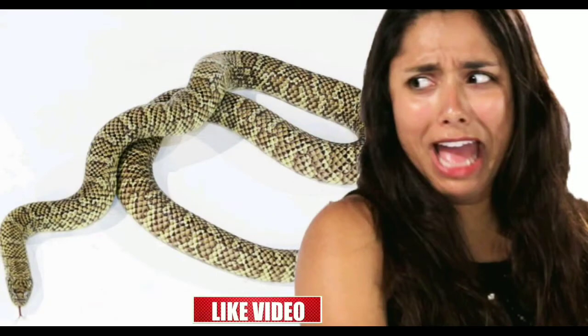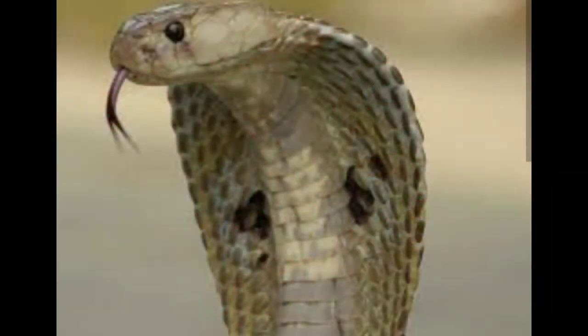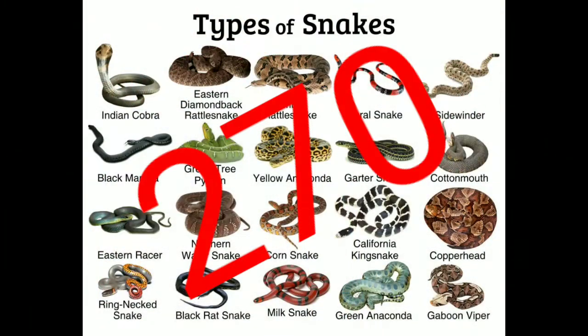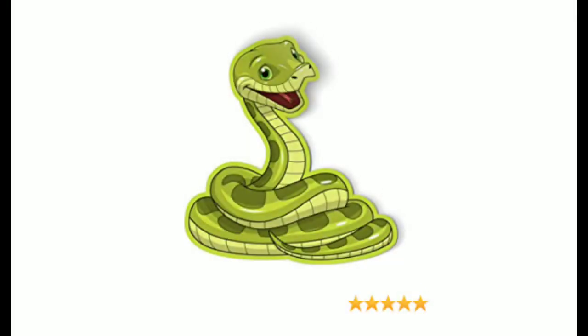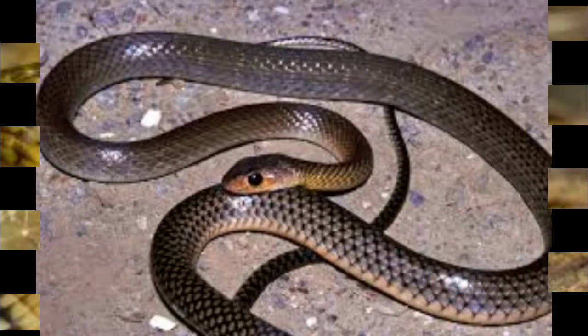What thing comes first when you see or hear about a snake? In the minds of people, all snakes are poisonous. However, that is not the case. Although some snakes are life-threatening and dangerous, not all of them are a threat to humanity. India has a total of 270 species of snakes, out of which only 60 species are venomous. This means that the rest are totally non-venomous.